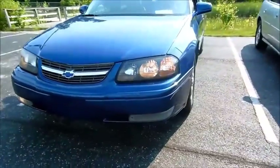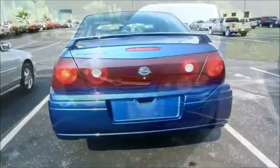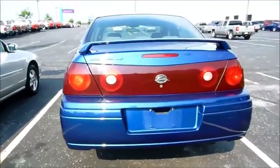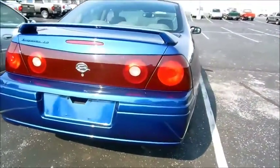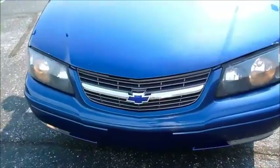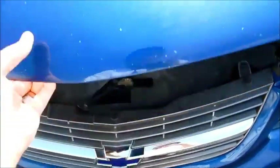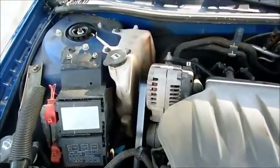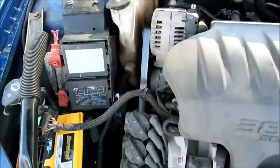I think one fog lamp doesn't work. There's a spoiler in the back. Great horn there, and a service light.